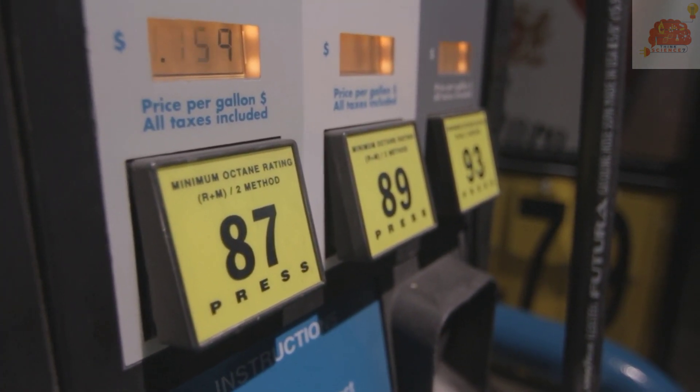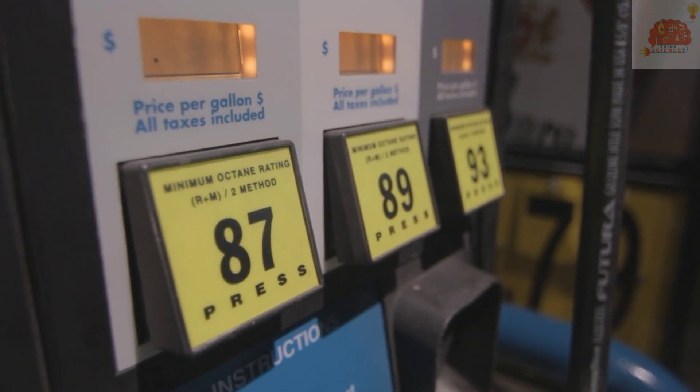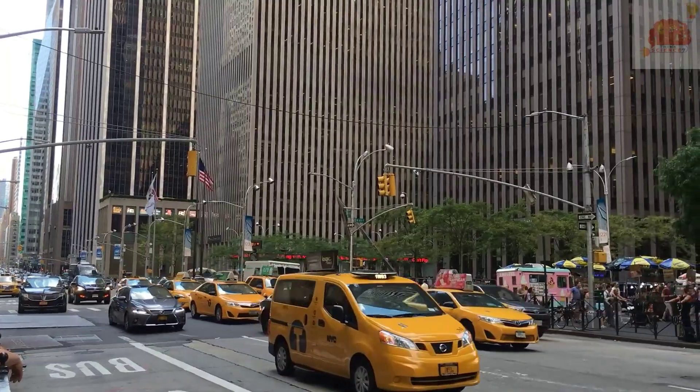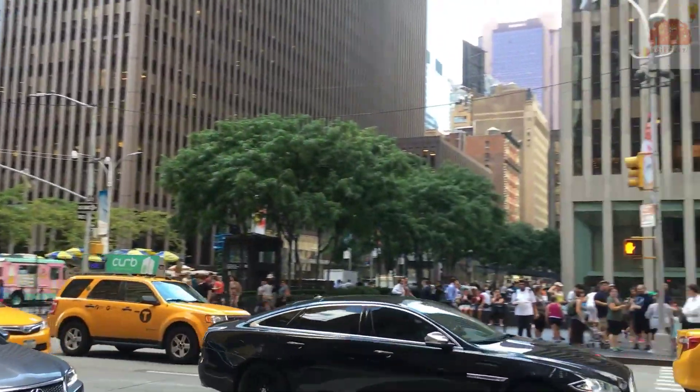What is an octane rating? An octane rating is how well the fuel performs in the engine during combustion — the higher the octane number, the cleaner the fuel. If you pump diesel into your gas-powered car, at first nothing happens because the engine will use up the remaining gasoline in your car's tank.